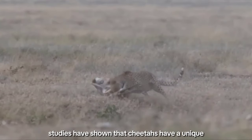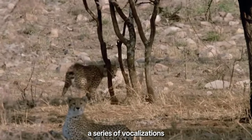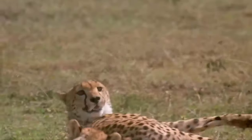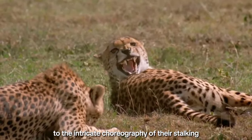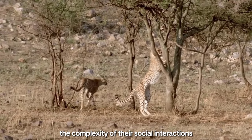Intriguingly, studies have shown that cheetahs have a unique hunting vocabulary — a series of vocalizations and body signals used during group hunts. This sophisticated communication adds another layer to the intricate choreography of their stalking, underscoring the complexity of their social interactions.